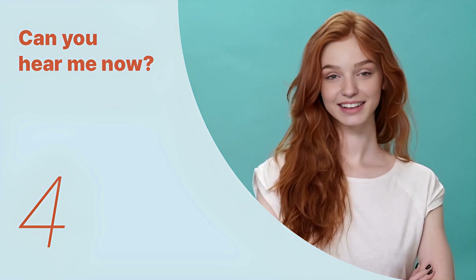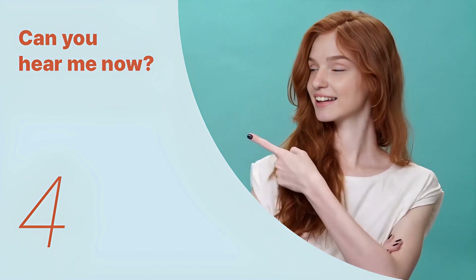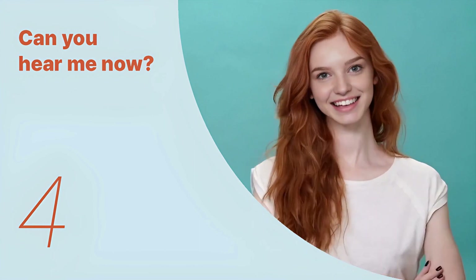We've looked at the key expressions so far. Let's remember the key sentences and listen to the entire dialogue repeatedly.